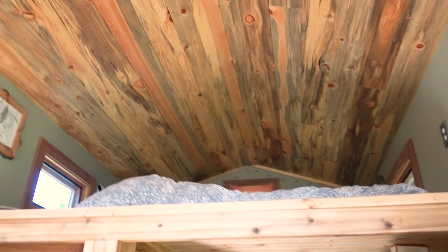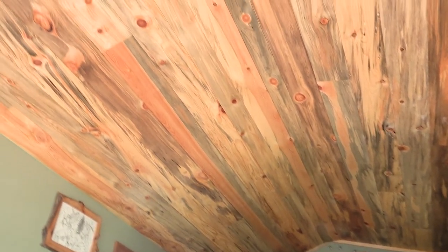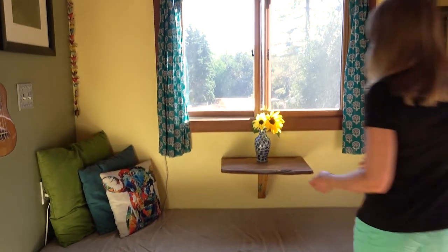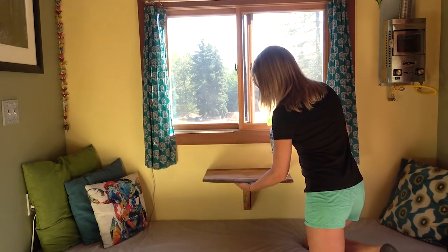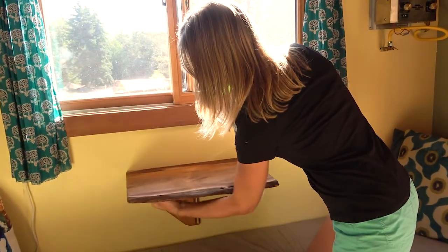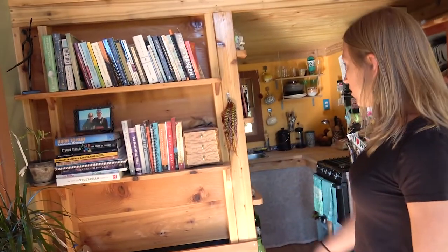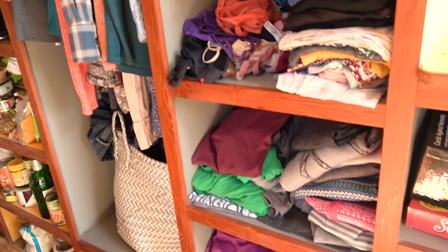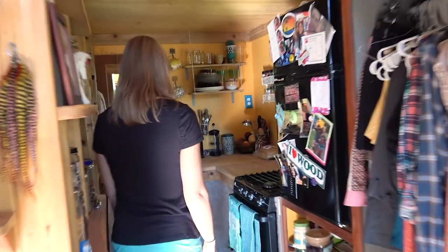This is my great room, slash dining room, slash library. I love my ceiling — it's a beetle-kill pine. I built a little table here that can fold down for extra space, which has been really helpful. I built in all my shelving and storage underneath the stairs for clothing and closet space, and a pretty full kitchen.